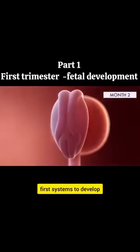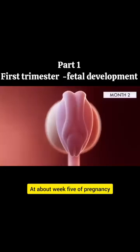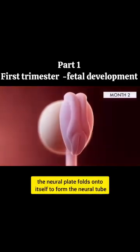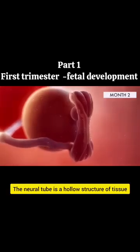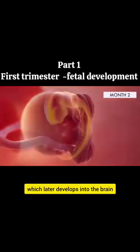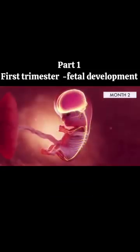The fetal nervous system is one of the very first systems to develop. At about week 5 of pregnancy, the neural plate folds into itself to form the neural tube — a hollow structure of tissue which later develops into the brain and spinal cord.